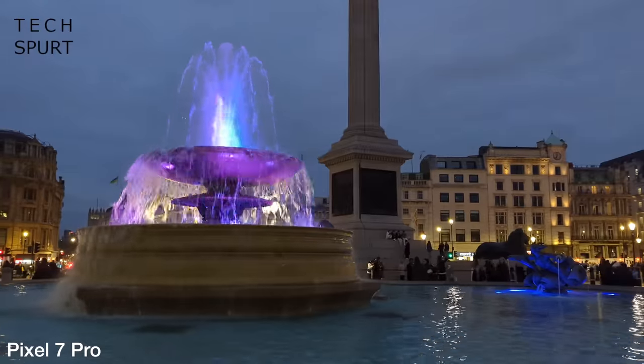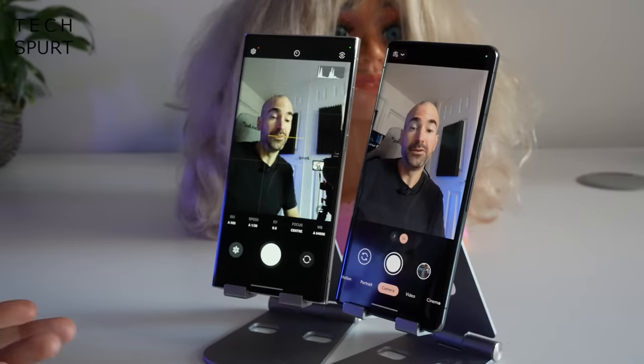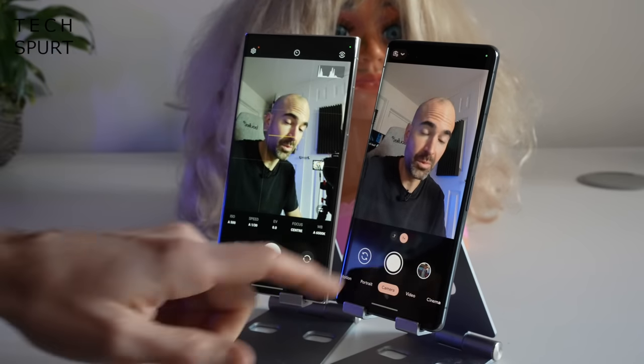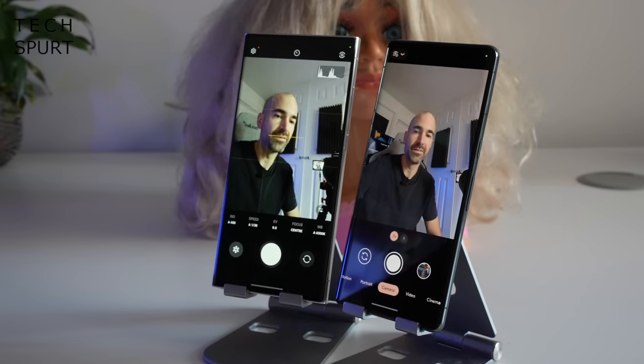For selfies, you've got a 12-megapixel front camera on the S23 Ultra versus a 10.8-megapixel shooter on the Pixel 7 Pro. Both did a respectable job of capturing skin tones and aren't particularly thrown by strong background lighting, although the Pixel 7 Pro is slightly weaker in lower light. So that's my full side-by-side comparison of the Google Pixel 7 Pro and Samsung's Galaxy S23 Ultra — two of the biggest Android flagships you can get in 2023. Which one are you more tempted by? Let me know your thoughts in the comments below.